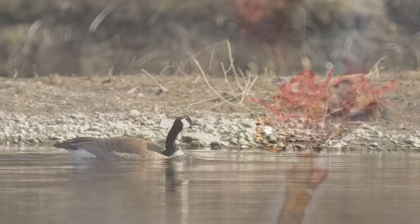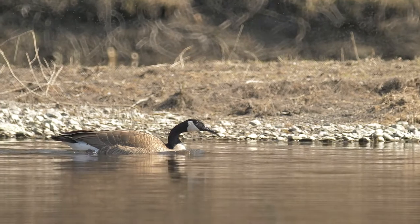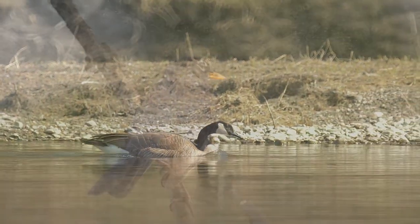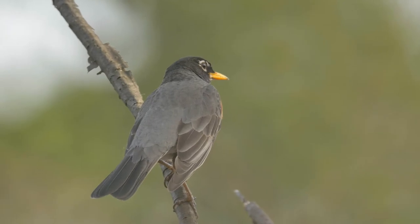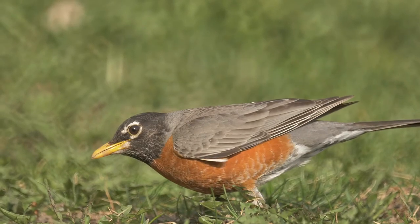We now move to Carleton University, where most of the ground is now free from snow and the grass has started to turn green. American robins are back in full force, taking advantage of the softer ground to forage for insects and earthworms.